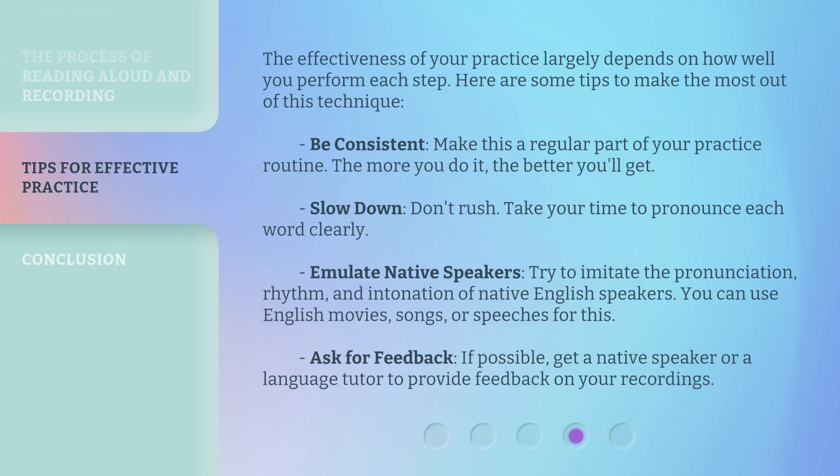The effectiveness of your practice largely depends on how well you perform each step. Here are some tips to make the most out of this technique. Be consistent: make this a regular part of your practice routine — the more you do it, the better you'll get. Slow down, don't rush: take your time to pronounce each word clearly. Emulate native speakers: try to imitate the pronunciation, rhythm, and intonation of native English speakers.